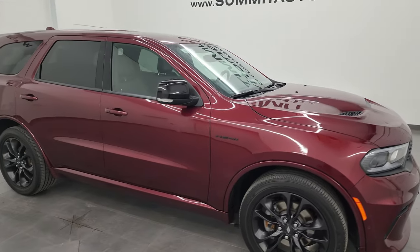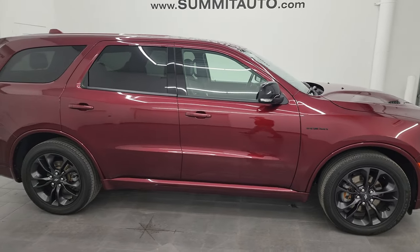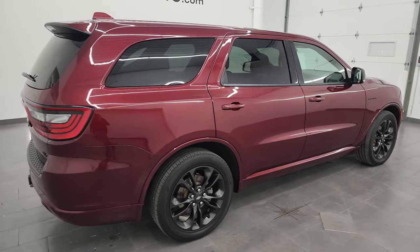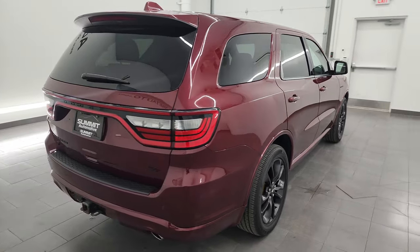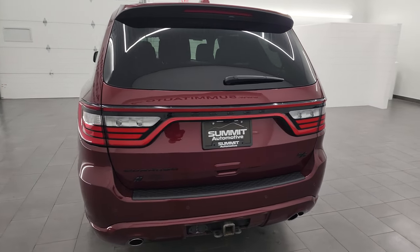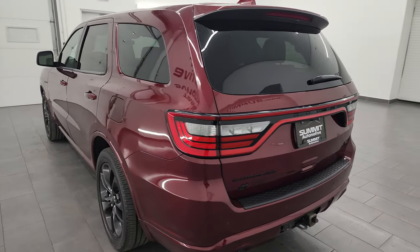Hey, this is Brett, and this 2021 Dodge Durango RT is stock number 23T160A. I am here at Summit Automotive in Fond du Lac, Wisconsin — your new and used Dodge and Dodge Durango headquarters.